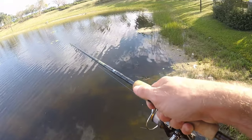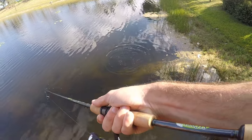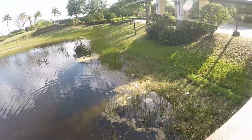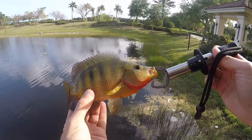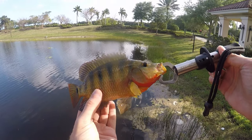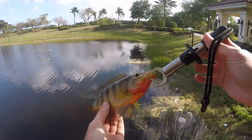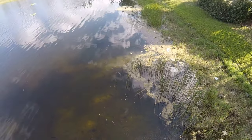Fish on! That's a Mayan cichlid. Let's pull this guy up — first fish of the day, but not the one we are going after. First fish of the day is in the books but it's a Mayan. I would literally rather catch just about any fish than these guys. Let me drop him back and get rebaited.